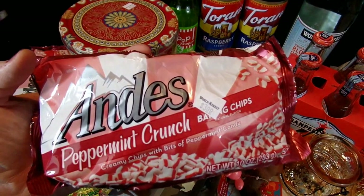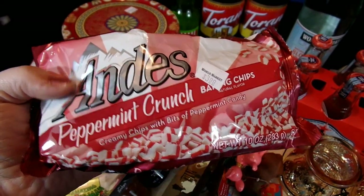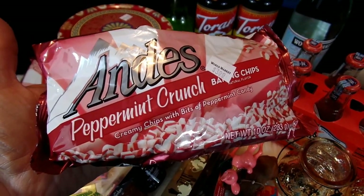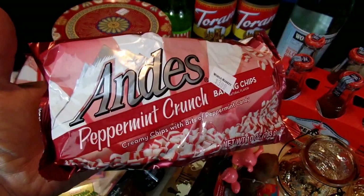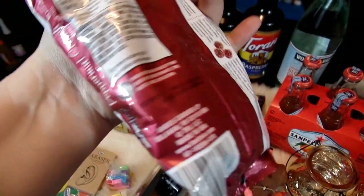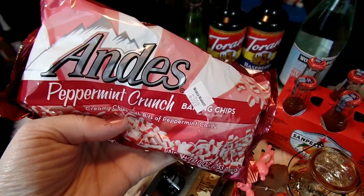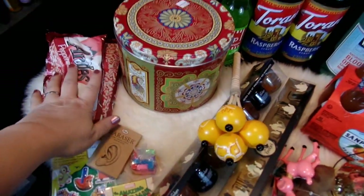I picked up some peppermint crunch baking chips that I thought would be fun to use in holiday baking. They're not like hard peppermint — they're more like a soft peppermint candy, so a little easier to chew through. I was thinking about coating marshmallows in chocolate and then rolling them in this peppermint crunch. I also have a tree nut allergy, so I have to be really careful with candy products. The nice thing about Andes products is that they are produced in a facility that doesn't use peanuts, tree nuts, nuts, eggs, or gluten. So these are definitely safe for my allergies, and I'm excited to use a couple of bags in my holiday baking.